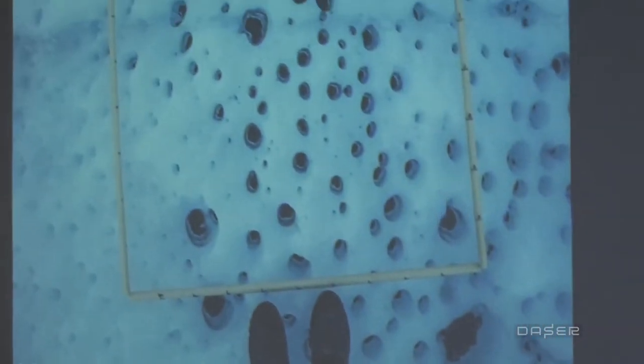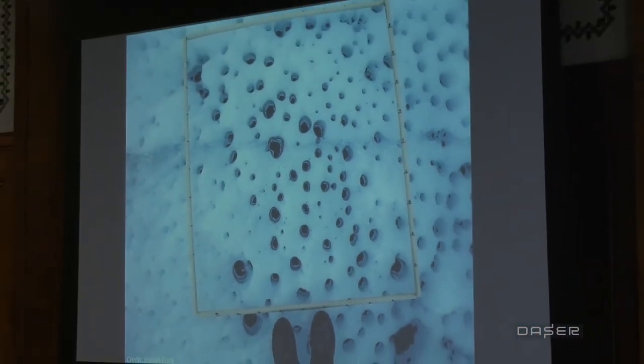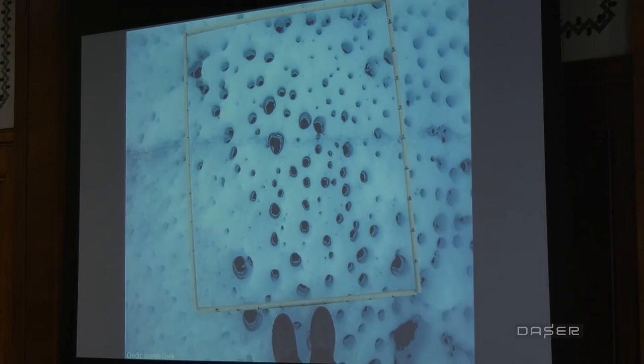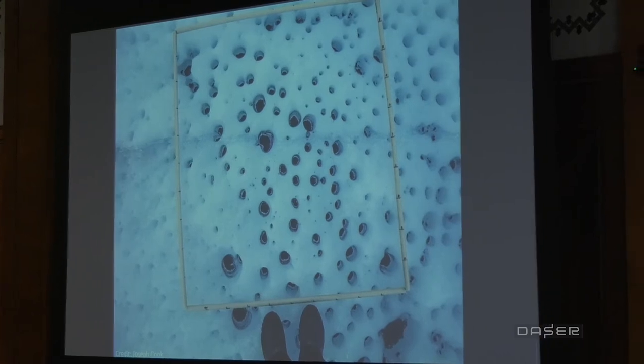I also want to introduce cryoconite holes — water-filled features with a black sludge underneath called cryoconite, comprised of dust, soot, and living bacteria. At a micro scale there is melting occurring within them, but in the summertime on the ice sheet, if these continue to populate and grow, they can start to have a cumulative effect and actually impact the total albedo of the ice sheet.